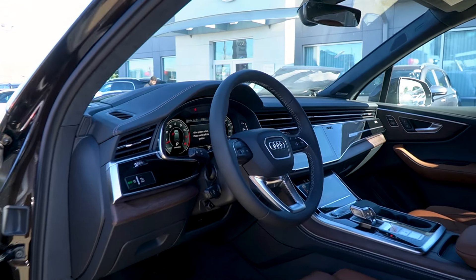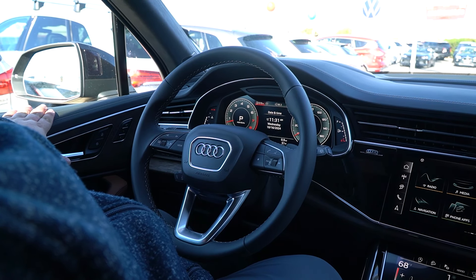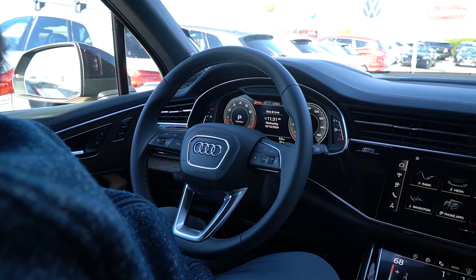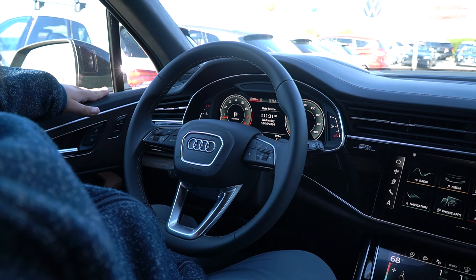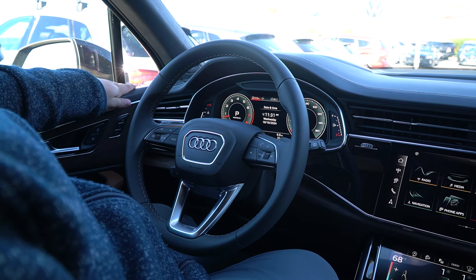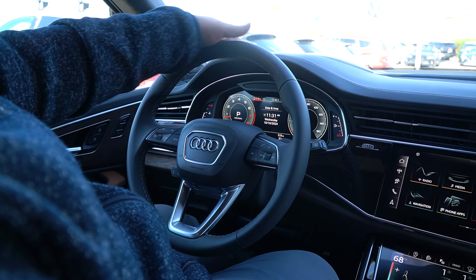Let me jump into the driver's seat and show you a couple of the nice features you picked out on the inside. Part of the luxury package you selected when you ordered the vehicle is the extended leather package, so you have leather going through the door panels as well as above on the upper dash.